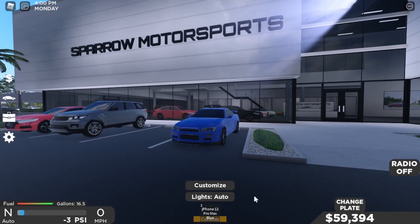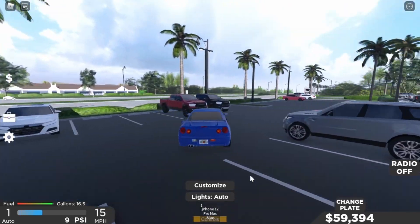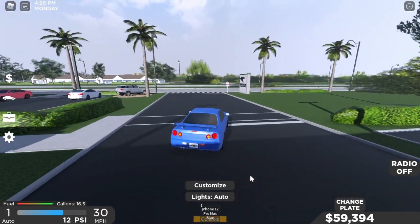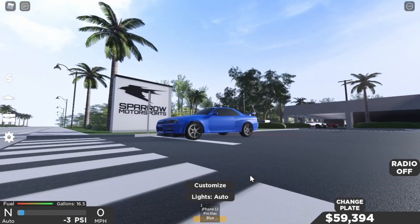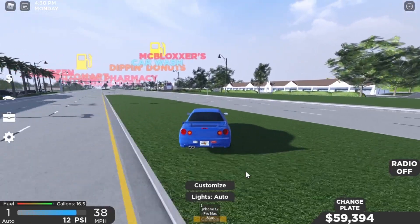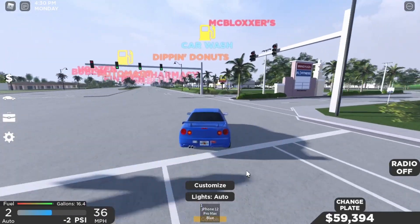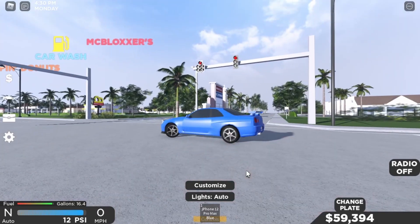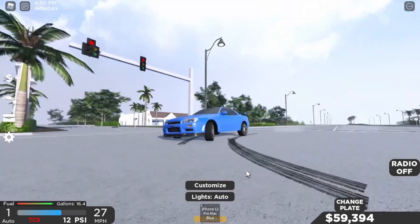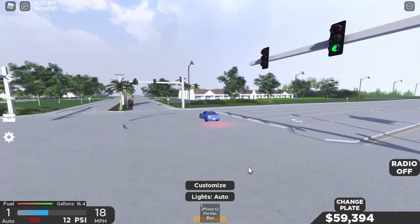I would totally recommend you guys getting this car — it's actually really nice, you can do a lot of things with it. Let's see if we can do some donuts. Let me get out of the dealership first. Three, two, one — not bad! It's spinning but doesn't do that many donuts.